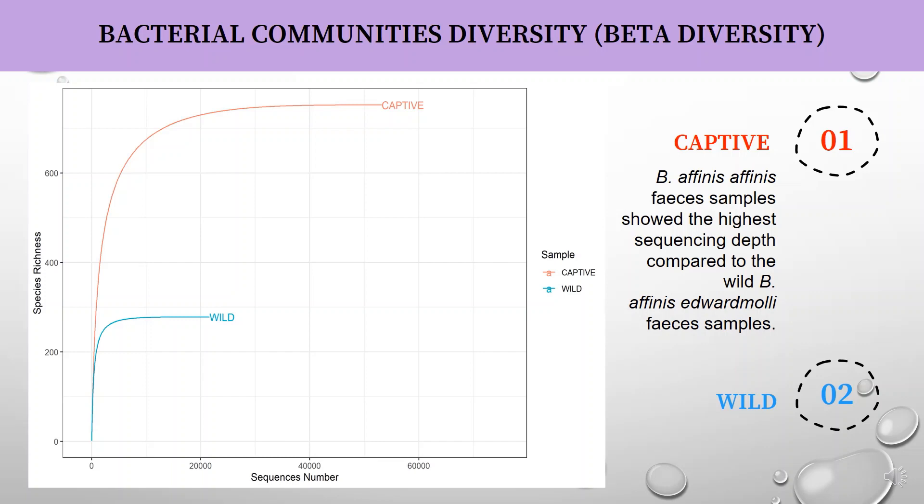This figure shows that captive beta diversity is higher than the wild sample.